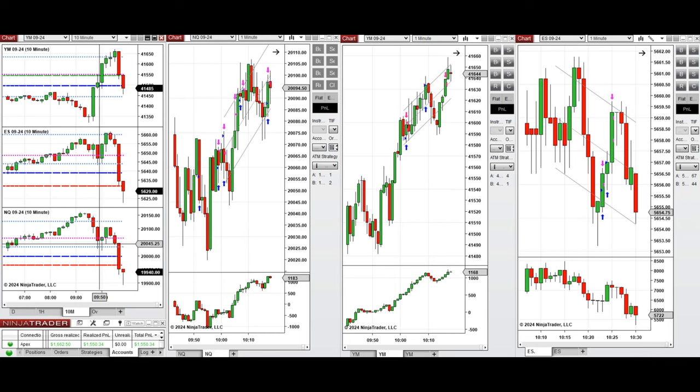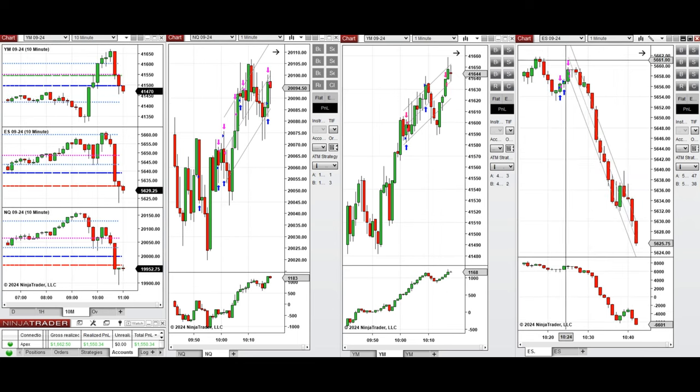I waited for this pullback to be completed, and around 10 o'clock when the buyers came back, this wave of uptrend was taken on Nasdaq, S&P 500, and Dow Jones — with Setup C and T on Nasdaq, Setup T on Dow Jones, and Setup T on S&P 500, which was the last wave of uptrend before it went down.